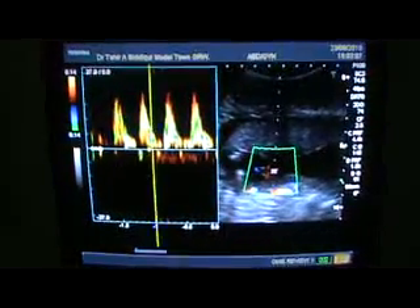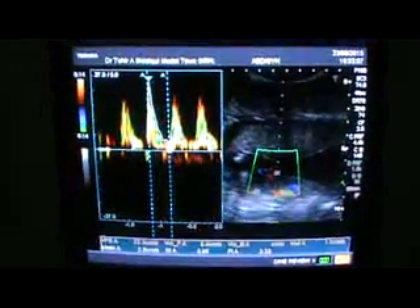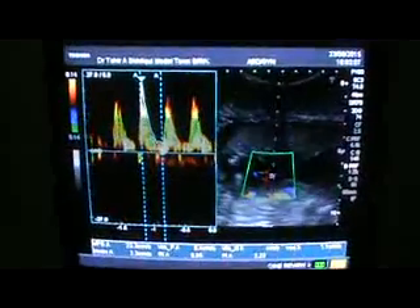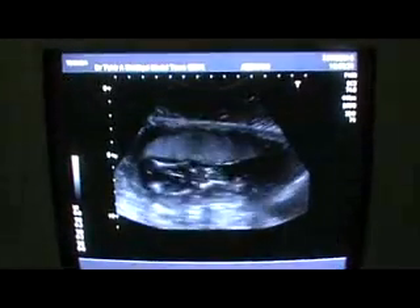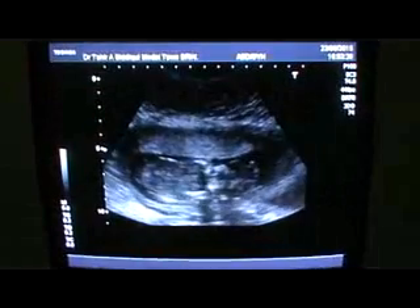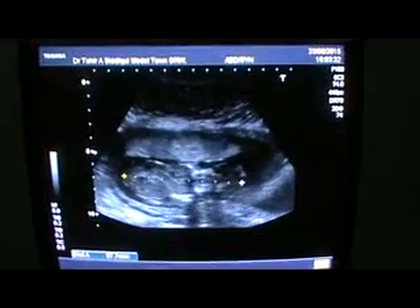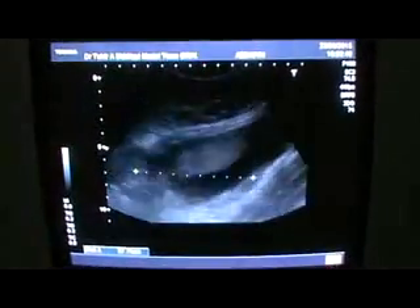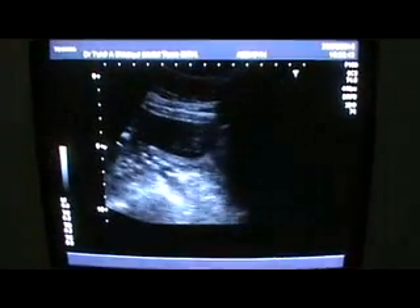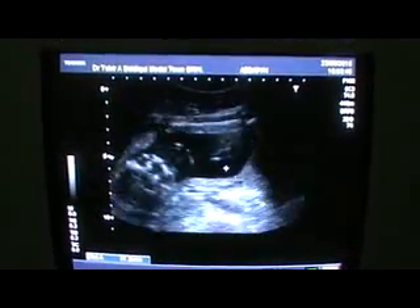The resistive index is 4.95, which is much higher than the accepted normal. This is the complete view of the fetus — the fetus measures 8.8 cm and the cervix measures 4.1 cm.